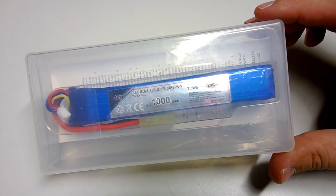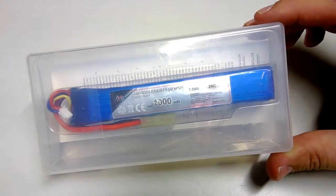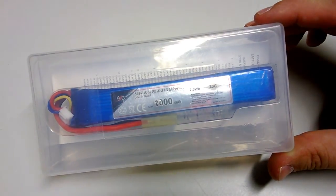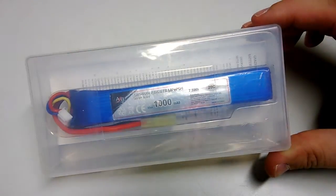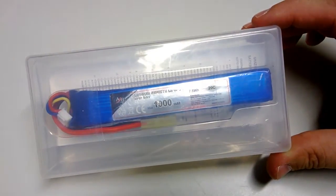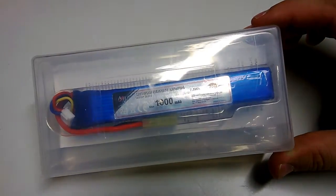I wanted to tell you what those improvements are. For instance, this LiFe battery is made by a company called Action Batteries, which is from Italy. Let's see how it chronographs when compared to a 7.4 LiPo and an 11.1.